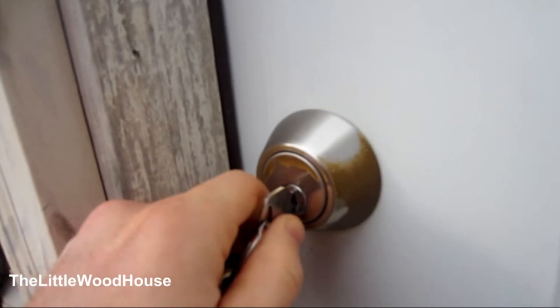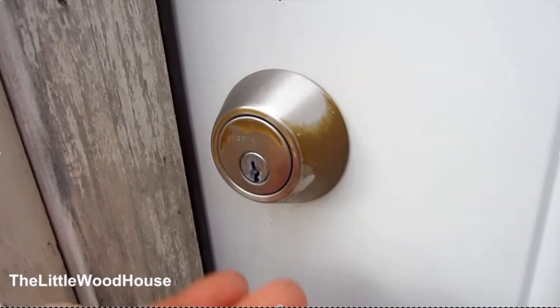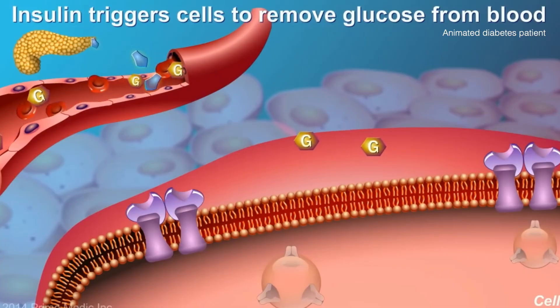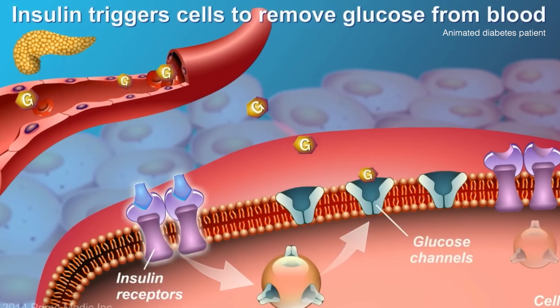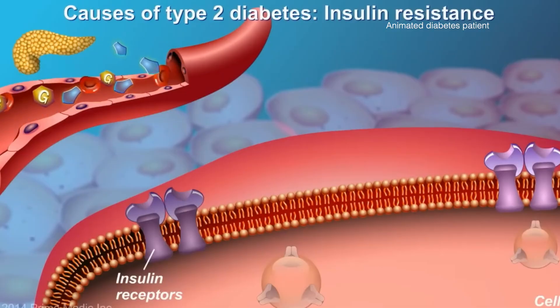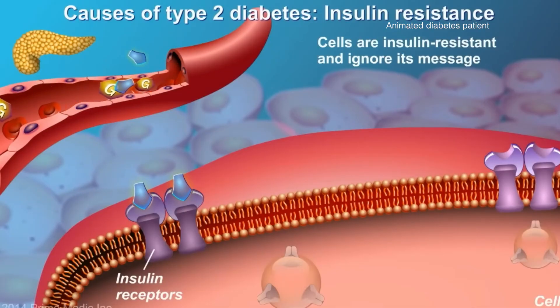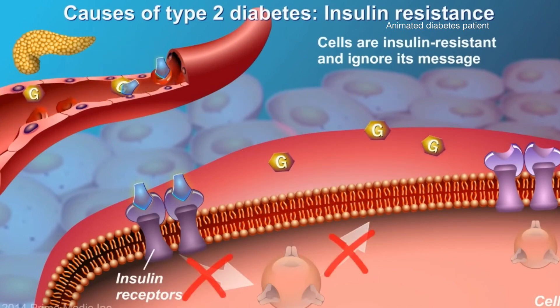Sometimes the door to the cells and muscles doesn't open very quickly. Think of an old, rusty door — you can put in the key all you want but the doorknob just doesn't open fast. In this case, the key is called insulin. Your body creates insulin after every meal to act as the key to open up your cell doors, but sometimes the cell door is rusty — that's called insulin resistance.